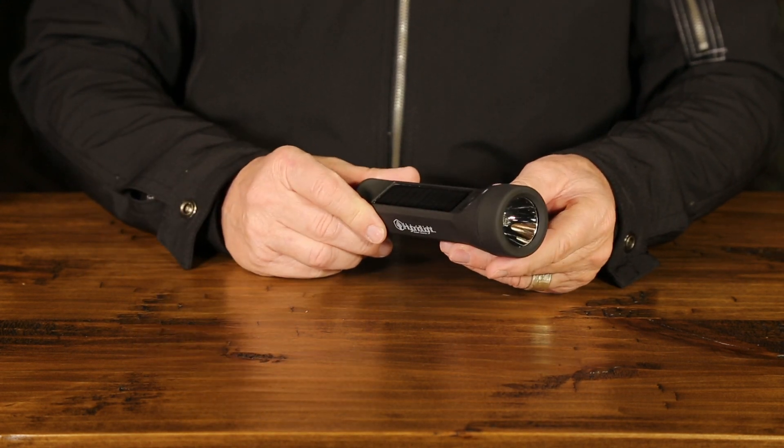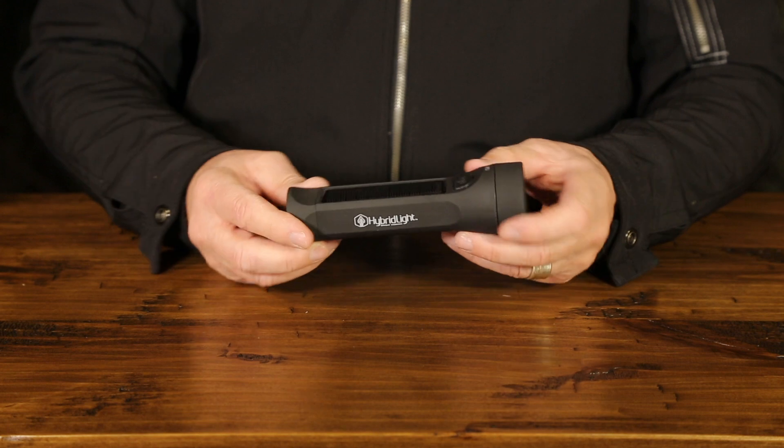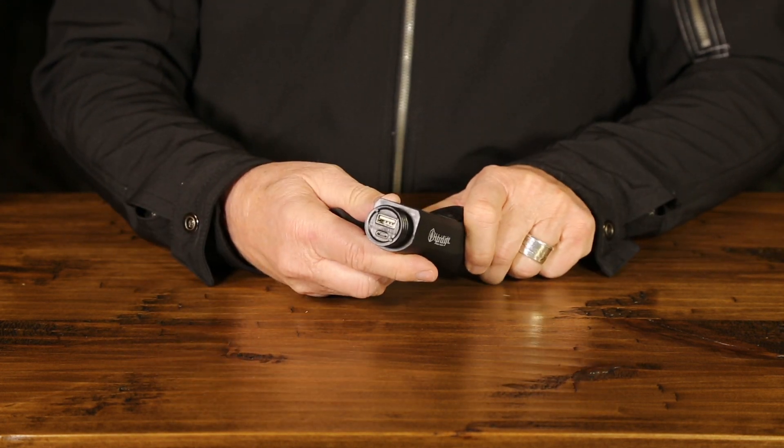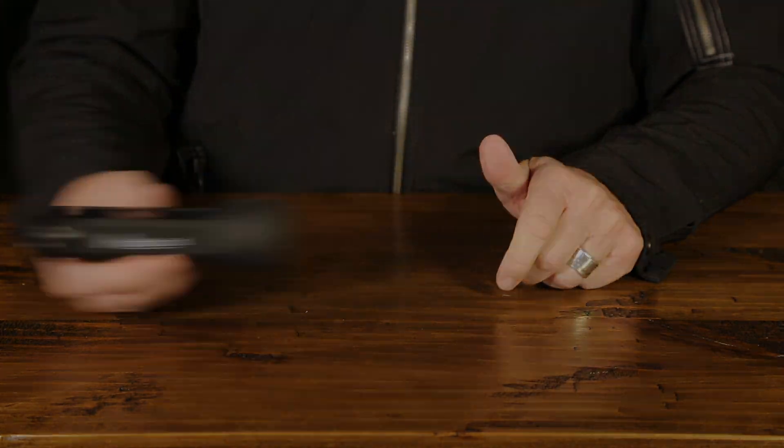It holds a charge for 7 years. The flashlight recharges with any light source, or rapid charge with a USB port. Never buy a battery again.